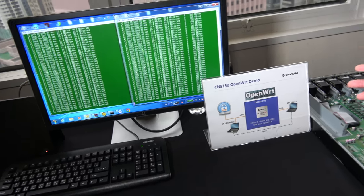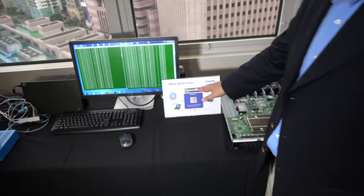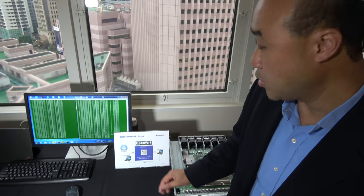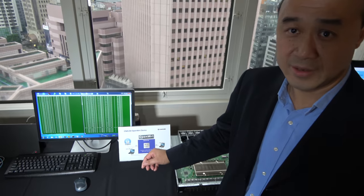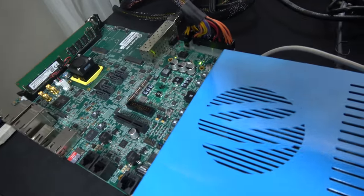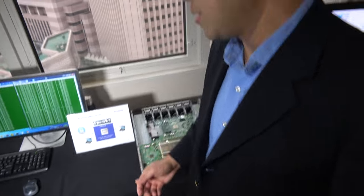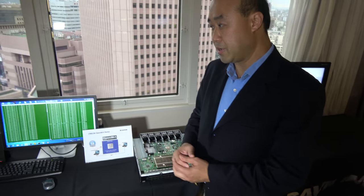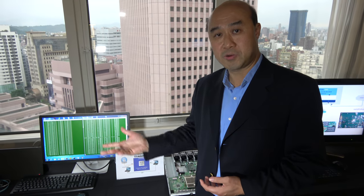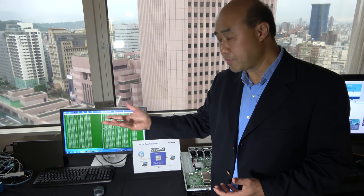Also on display is an OpenWrt-based home router application running an SSL-based VPN demo. This is running on the OcteonTX family board, which features the 64-bit custom core, high integration DDR4 interface, and 10-gigabit port interface.